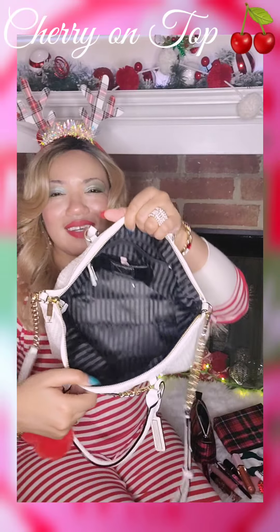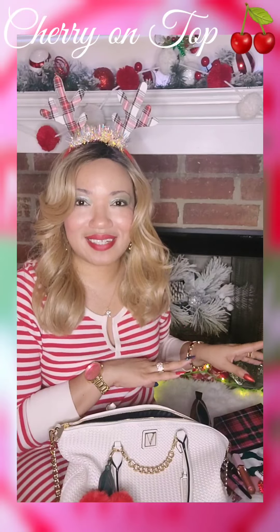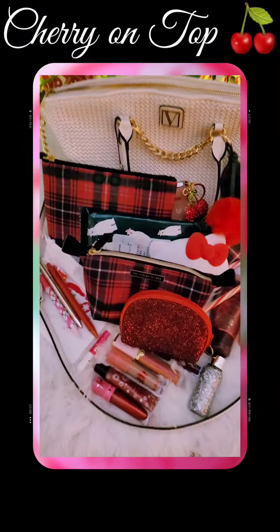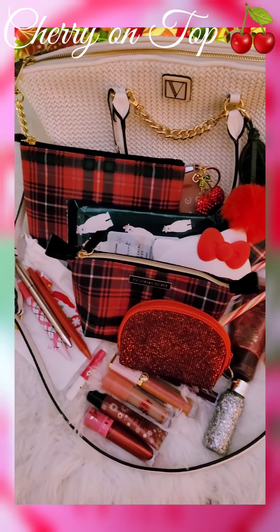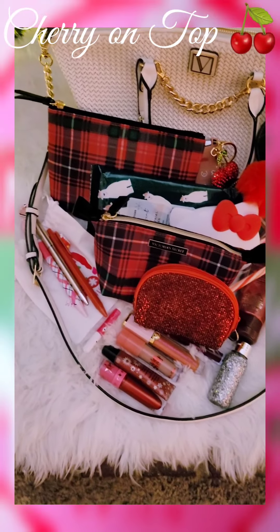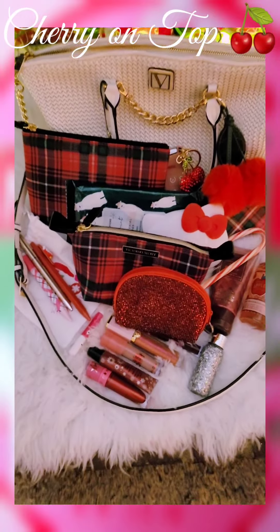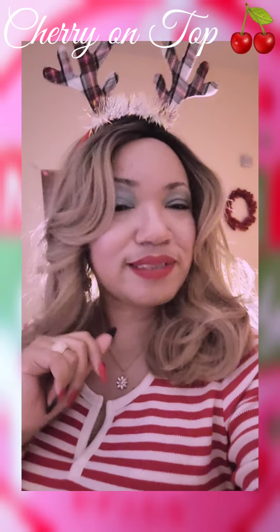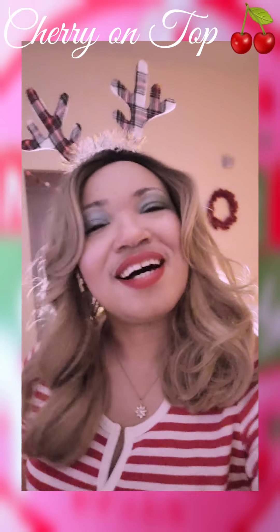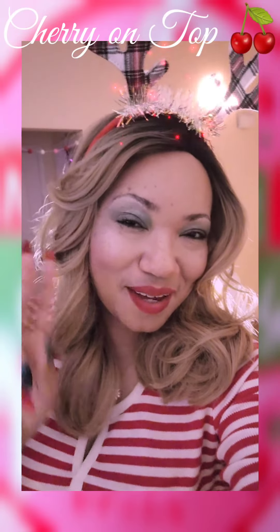Alright guys, that's it — that's all that was in my purse. Here is everything that was in my purse. I love it a lot. The red, the plaid with the pink and cherries — yes, please. That's it. I hope you enjoyed my Christmas edition what's in my purse video. Until the next time, thank you for watching. I love all my cherry pies. Peace.